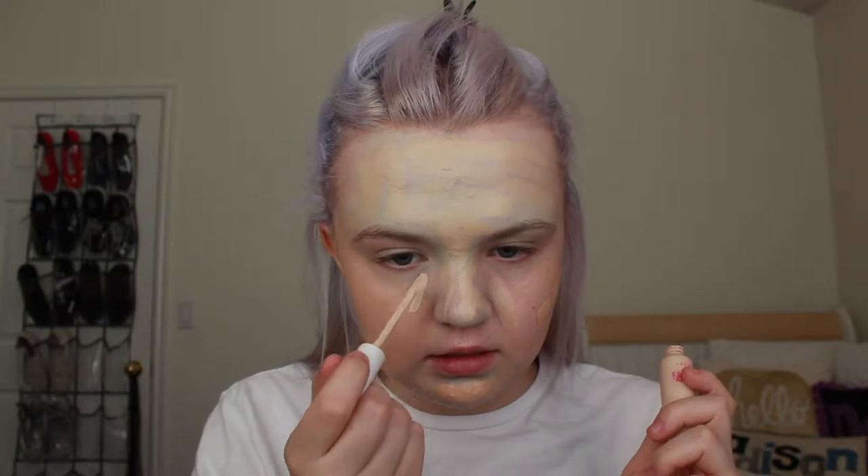Now I'm gonna try a new foundation I've never tried before — this is the ELF Oil Free Foundation in a glass bottle. It was in my end-of-school beauty haul. I'm just gonna apply some on the back of my hand. It has an SPF of 15. I'm in the shade Porcelain, at least that's what it says on the bottom. Going in with a small round face brush. Before I continue blending, I'm gonna apply some CoverGirl Ready Set Gorgeous Concealer.